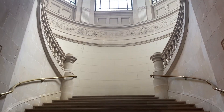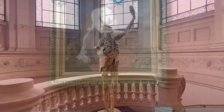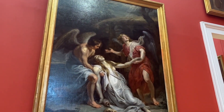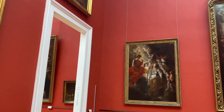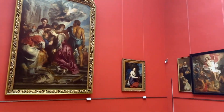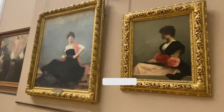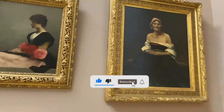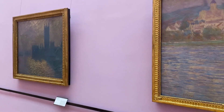The museum boasts an outstanding collection of European paintings by old masters such as Rubens, Van Dyck, Goya, Delacroix, and David. It also features remarkable examples of 19th and 20th century French paintings, Impressionist art, an antiquities collection, and a sculpture gallery with works by Rodin and other artists. Military history enthusiasts will appreciate the 18th century relief maps of fortified towns in northern France and Belgium, which were used by French kings during wars.